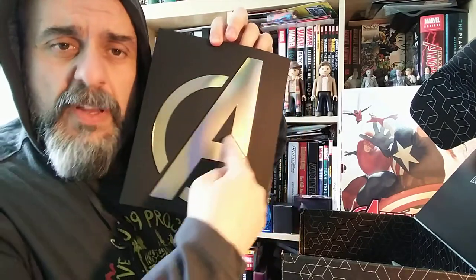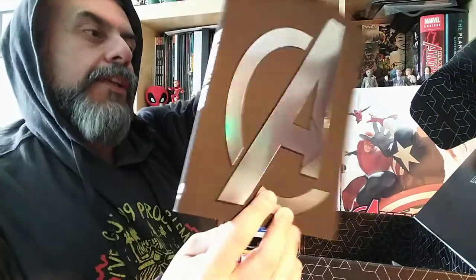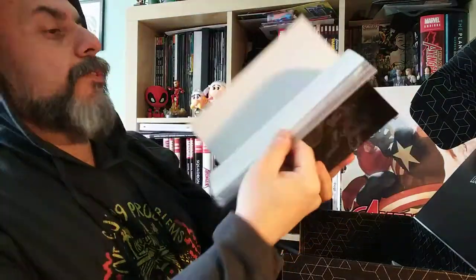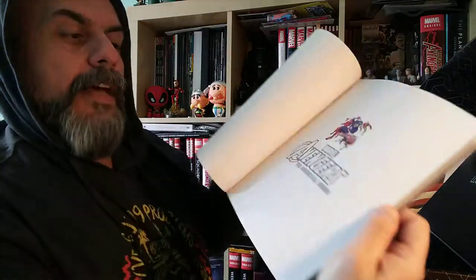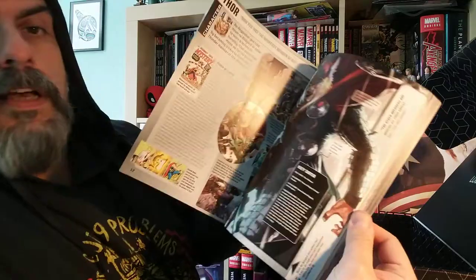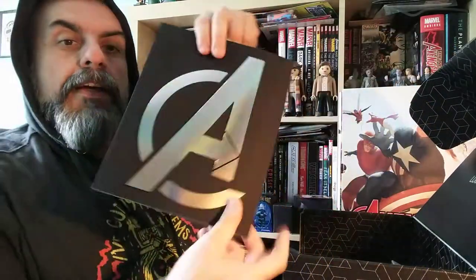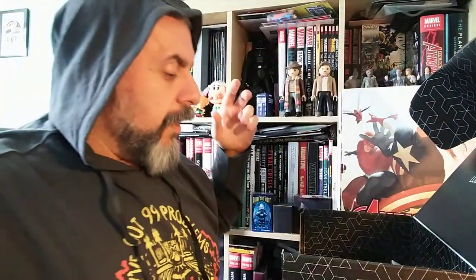There is also a book with a big silver 'A' on it, which I suppose is for the Avengers — because if it was triple A it would be an insurance company, and double A would be Alcoholics Anonymous. It's an exclusive Essential Guide to the Avengers, showing the history of the Avengers. It's shiny — we like shiny things.